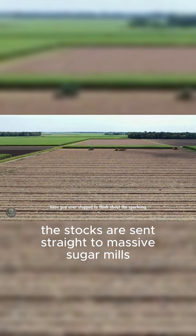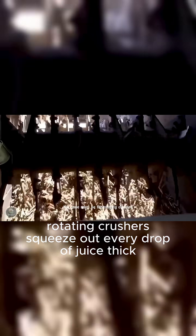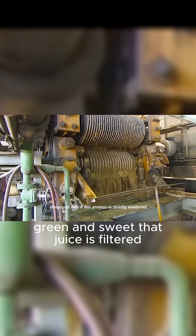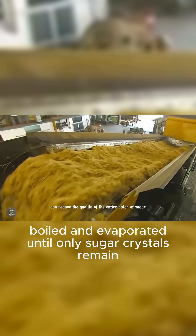The stalks are sent straight to massive sugar mills. Inside, rotating crushers squeeze out every drop of juice — thick, green, and sweet. That juice is filtered, boiled, and evaporated until only sugar crystals remain.